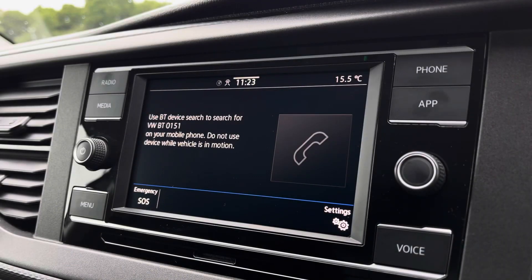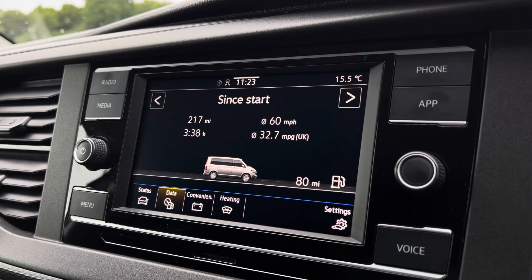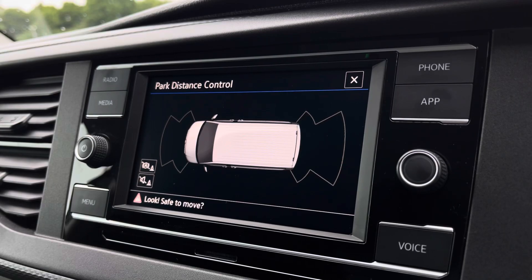You are also able to connect your phone via Bluetooth to make hands free calls. And you have app connect allowing you to connect your phone via Android or Apple CarPlay to access applications such as Spotify and Apple Music and plenty of other road safe apps. You are also able to view your vehicle status and your driving data as well as your front and rear parking sensors.